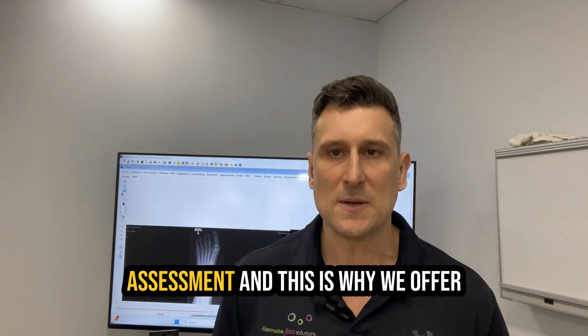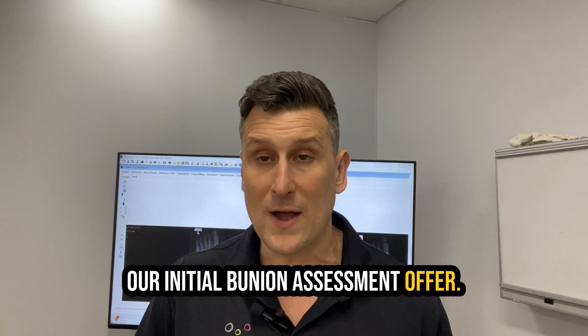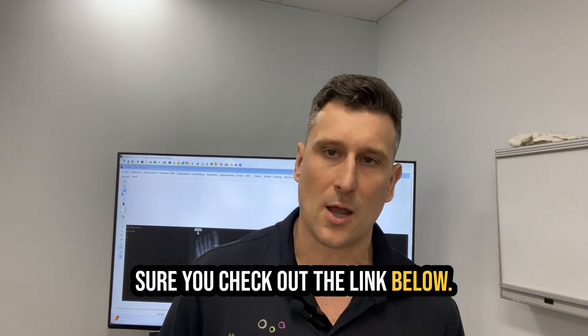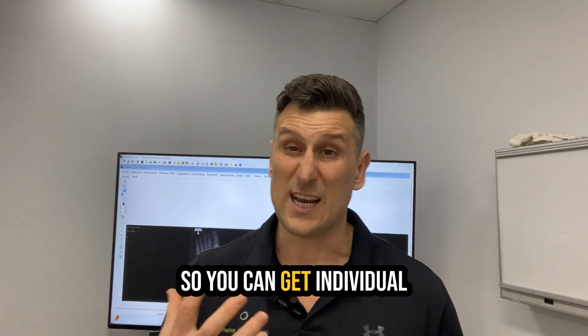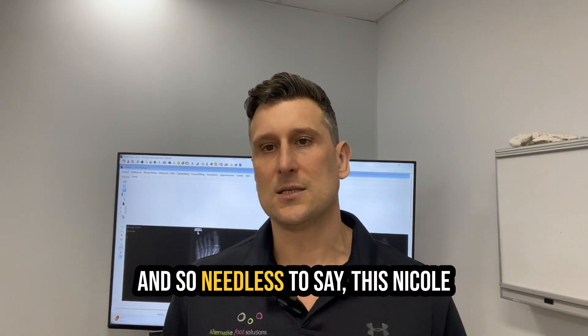She came in for an assessment, and this is why we offer our initial bunion assessment offer. If you are interested in getting your bunion checked out, make sure you check out the link below. It's 60% off an initial bunion assessment so you can get individual advice on your bunion.